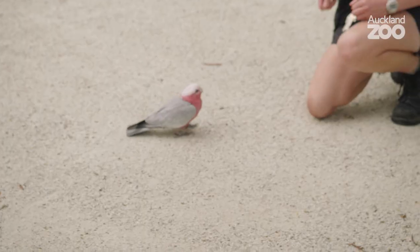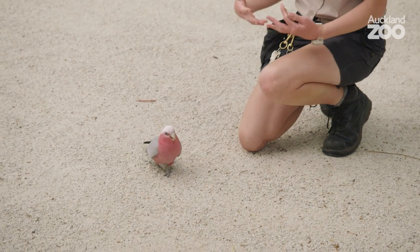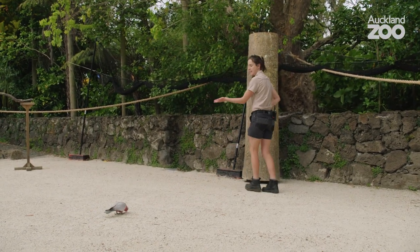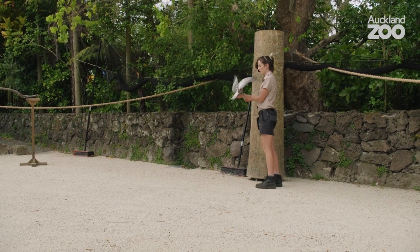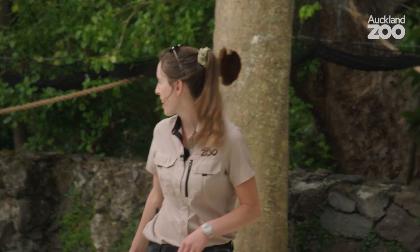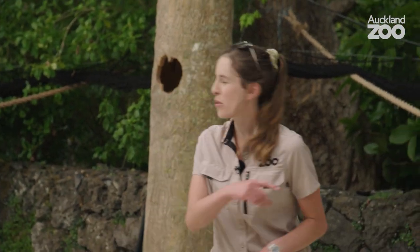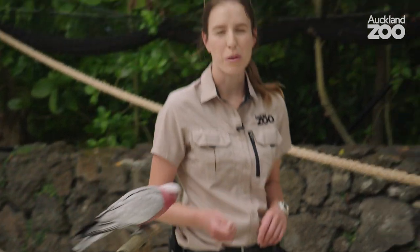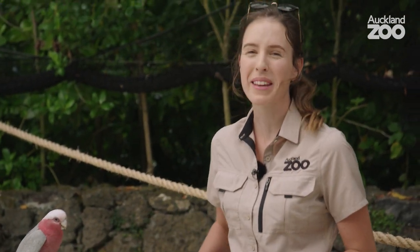He's building up his confidence with that already. It's a great way of educating our audience on some of the amazing natural adaptations of galahs in the wild. In any of our training sessions we always like to quit while we're ahead, because of course they do have little bellies and we don't want them to get chock-a-block full of seeds and yummy things like that.